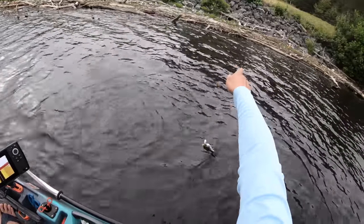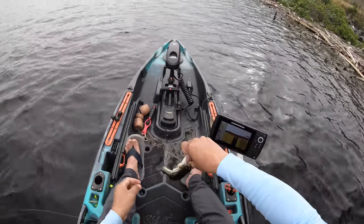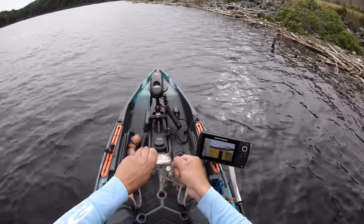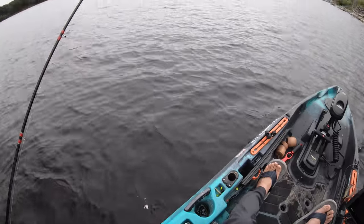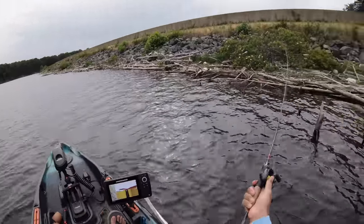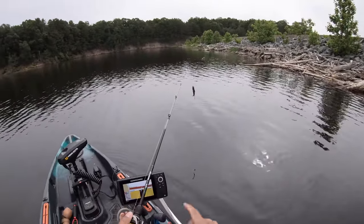Oh my gosh — just one after another! I think this is it at the dam; we're not going to get anything bigger. Just did a battery swap and we're going to finish things out with the whopper plopper. I tried the frog again and decided I'll stop filming the little bitty fellas — if they're big, you'll be able to see them.